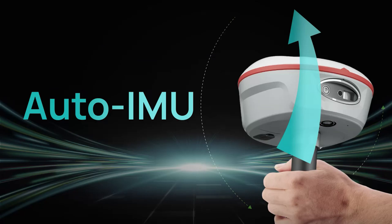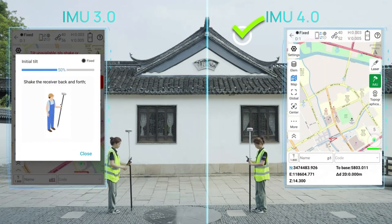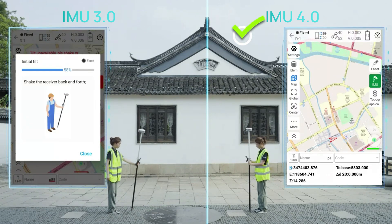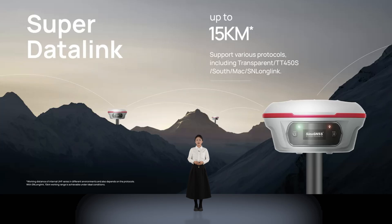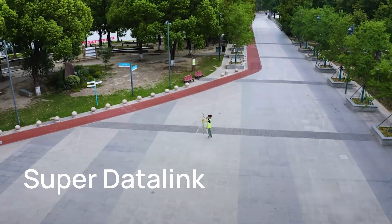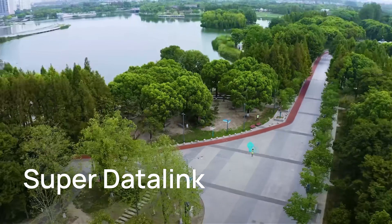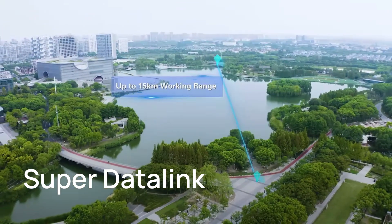Jupiter is also outfitted with an AutoIMU, eliminating the need for manual initialization, supporting automatic calibration, and streamlining operations. It can automatically calibrate even when you are on the move. This product also comes with SuperDataLink, with up to 15 kilometers working range. Jupiter is compatible with mainstream protocols, truly achieving full protocol support.